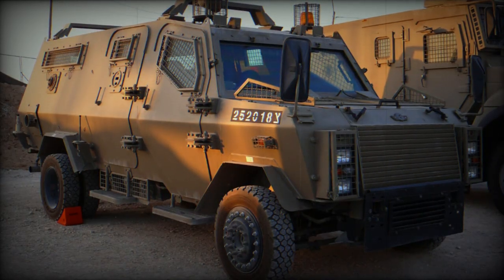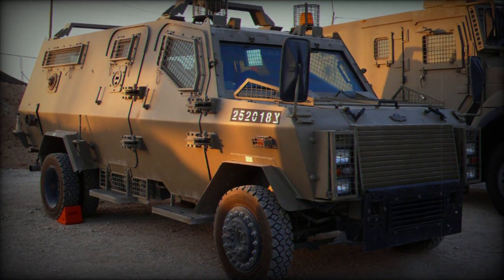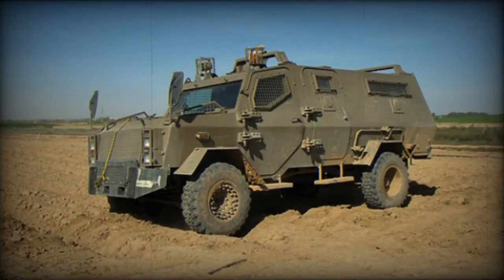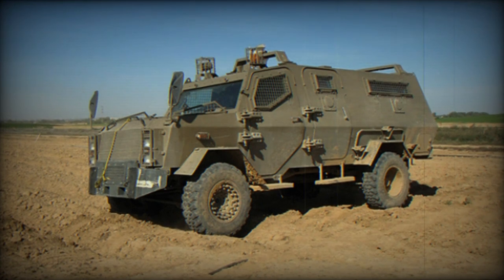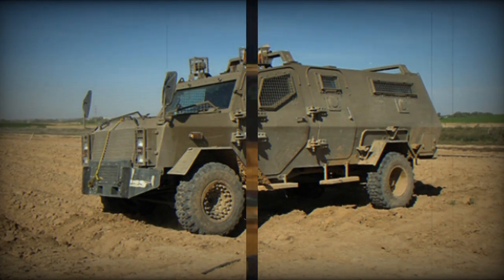Under the hood, it boasts a 6-liter V8 turbo-diesel engine capable of delivering 325 horsepower. This power is managed through a 5-speed automatic transmission, driving all four wheels, making it a true 4x4 vehicle.